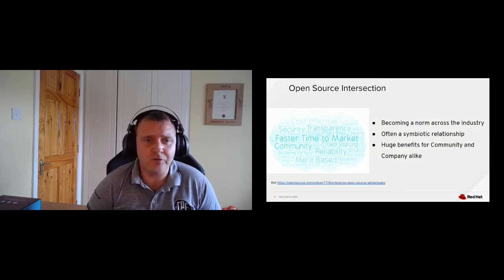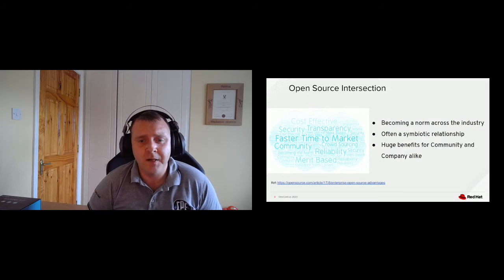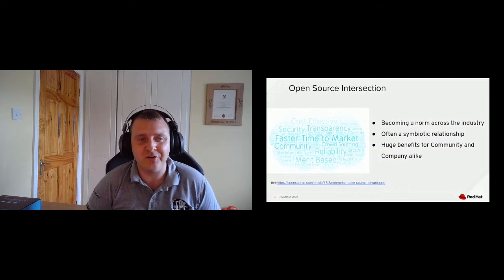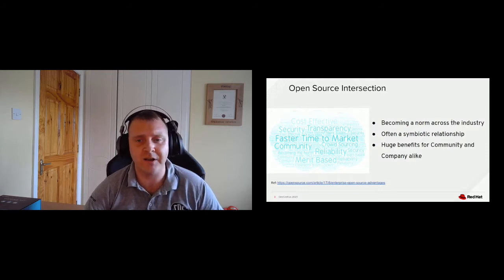This should be a symbiotic relationship — the community should get as much value as the enterprise team, though that's not always the case. The benefits can be huge. From an agile perspective, open source values like faster time to market, crowdsourcing, transparency, and merit-based approaches are all things that most agile teams strive for — and here you have a community doing this day in, day out. The whole point of this talk is to show you some of the changes you might have to make to your flavor of agile to leverage these opportunities.